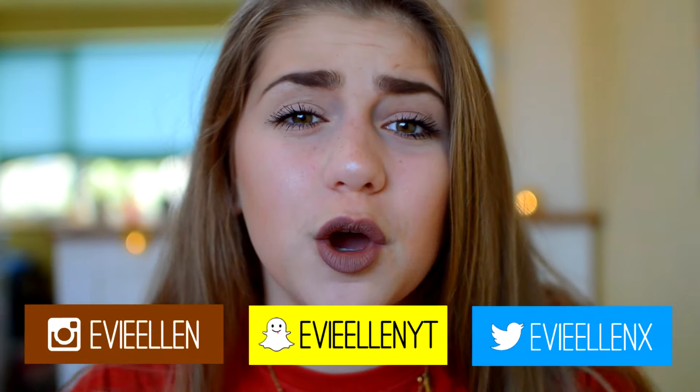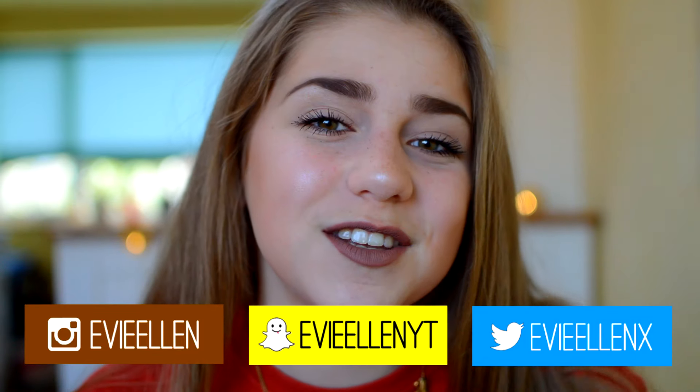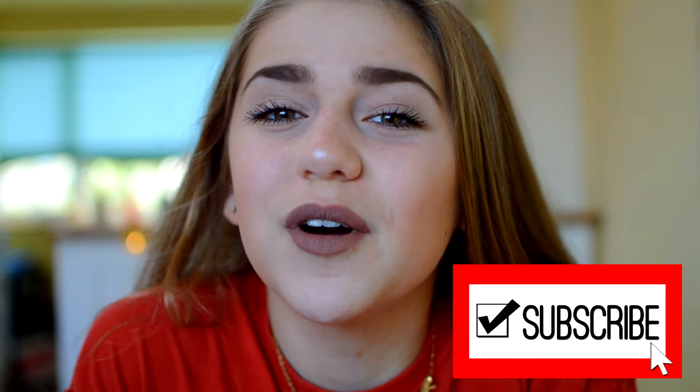Hey guys, it's Evie and welcome back to my channel. Today I'm going to be doing an updated 'What's on my iPhone' for 2017. My most viewed video is my previous 'What's on my iPhone,' so thank you so much. I'm also going to be showing you how I edit my Instagram pictures — shout out to Vicky Kimber on Instagram for that idea from my live stream. Give this video a massive thumbs up, subscribe, and let's get on with it.